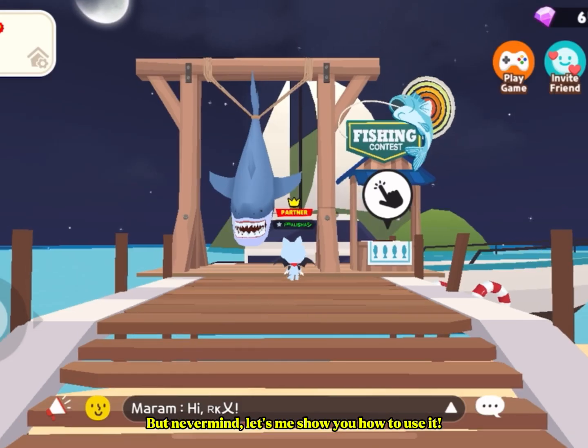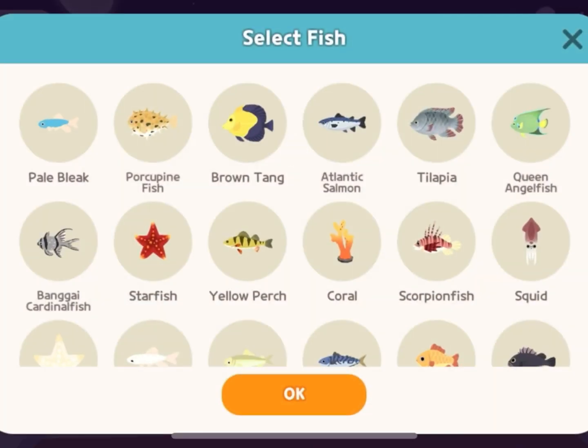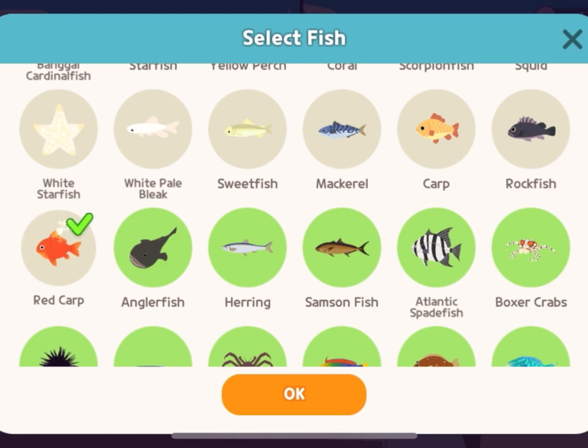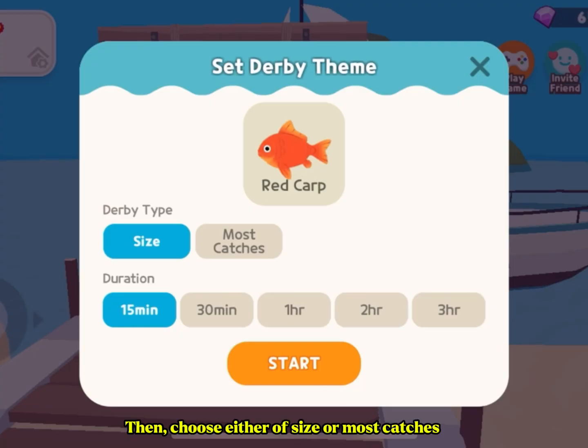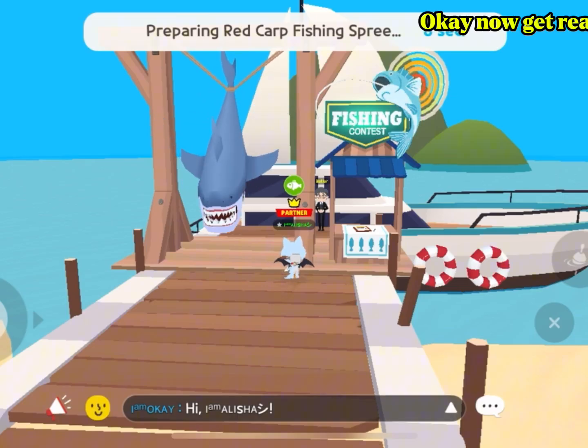Let me show you how to use it. First, select the fish type. Then choose either size or most catches, and choose how much time you want. Okay, now get ready.